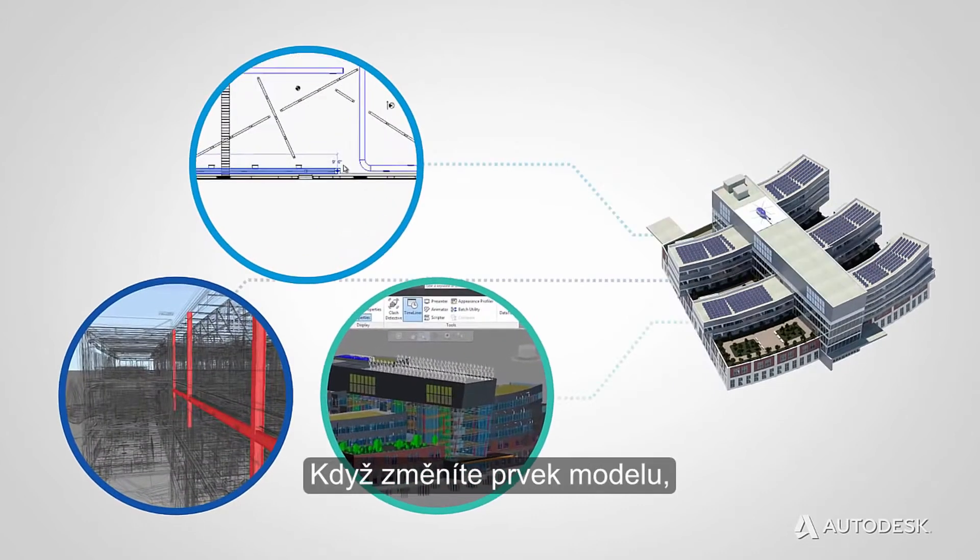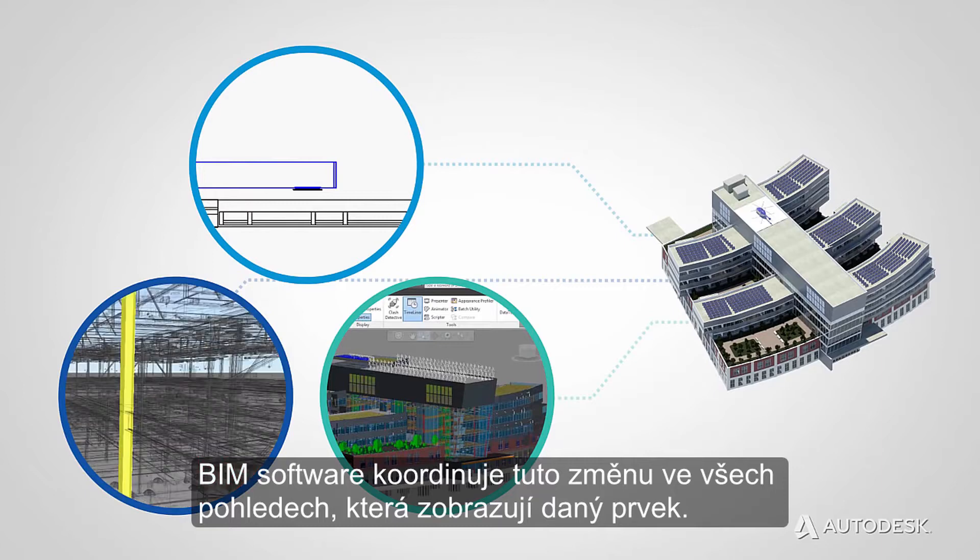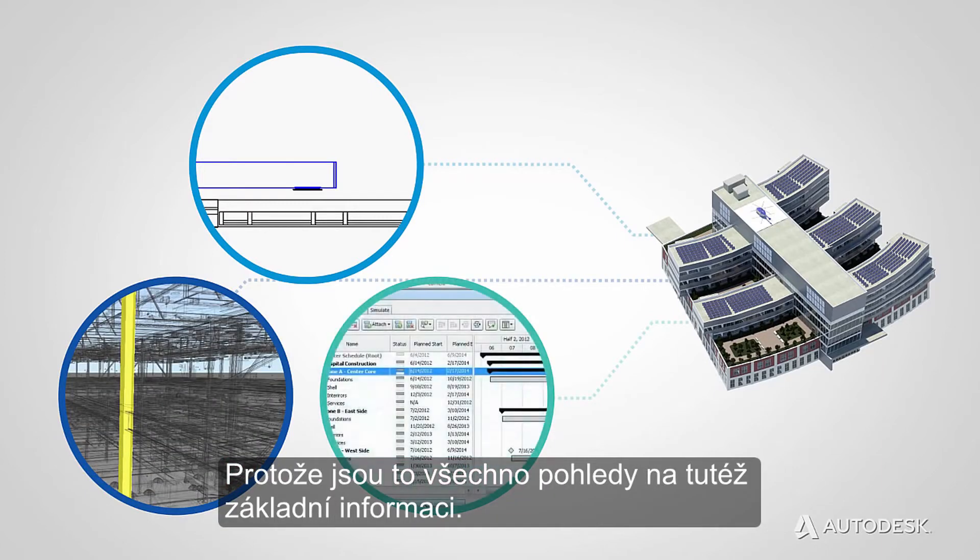If a model element is changed, BIM software coordinates the change in all views that display that element, because they are all views of the same underlying information.